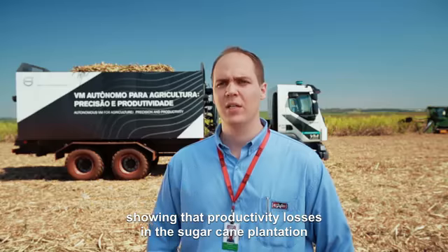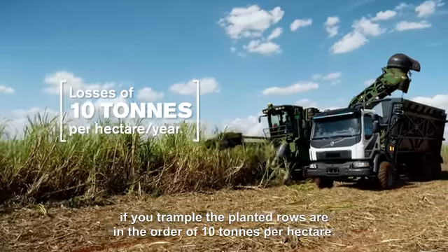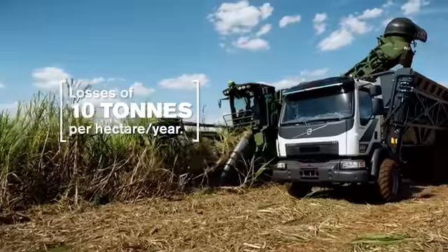Today, there are studies that say that the loss of productivity in a canavial if you do a pisoteio operation is at the house of 10 tons per hectare.